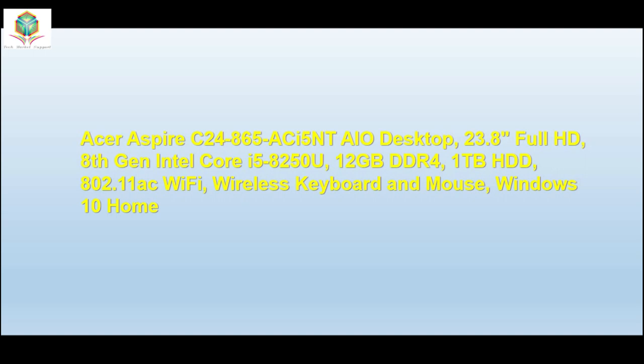Acer Aspire C24-865 Acer i5 All-in-One Desktop. 23.8 Full HD, 8th Gen Intel Core i5-8250U, 12GB DDR4, 1TB HDD, 802.11ac Wi-Fi, Wireless Keyboard and Mouse, Windows 10 Home.